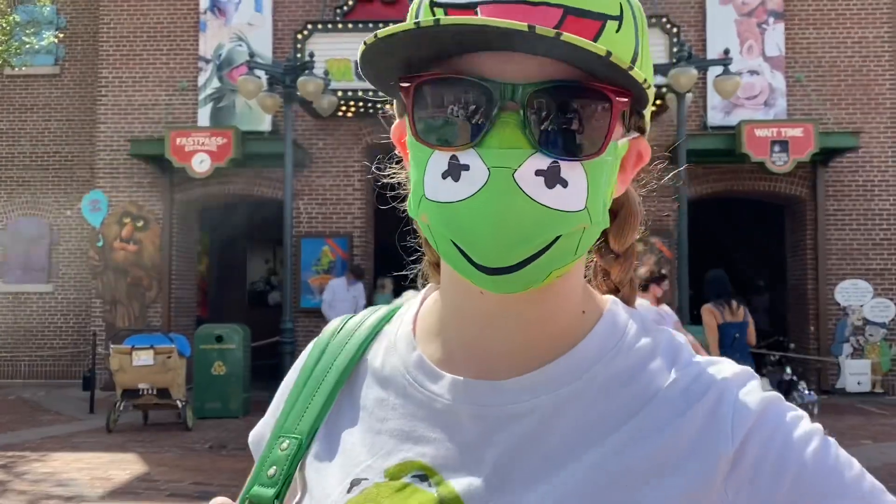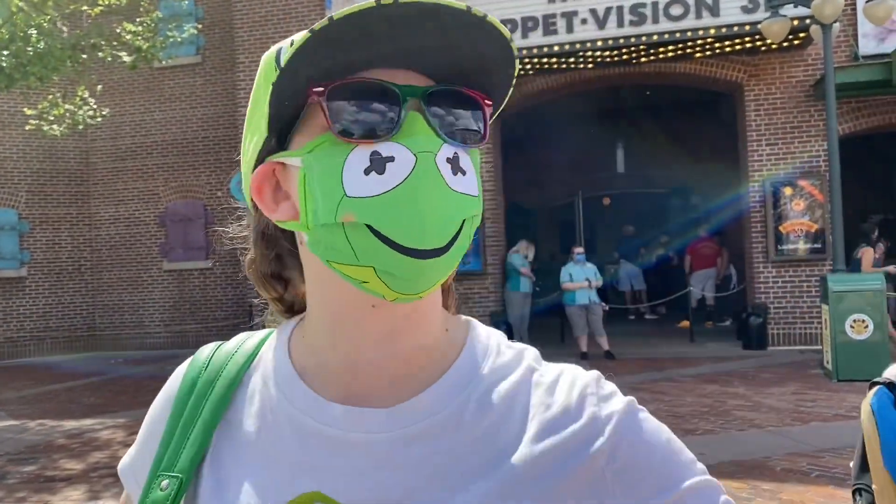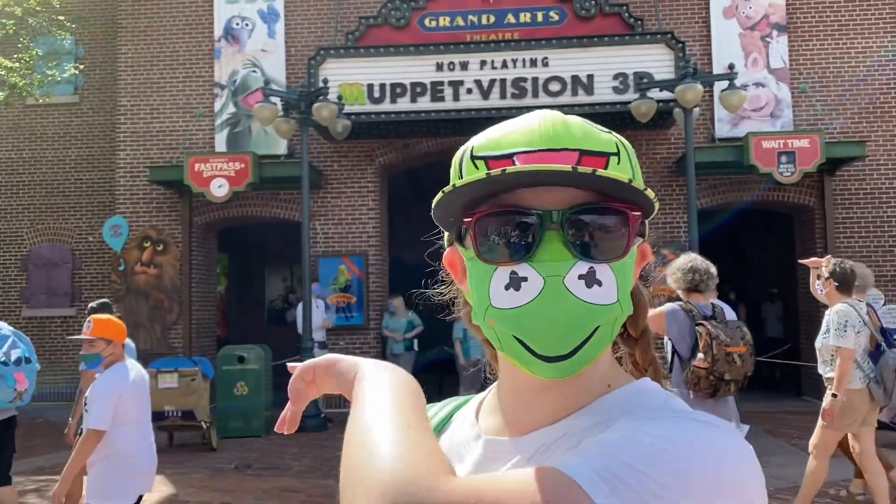Hi-ho! Theme Park Kid here! And the reason why I'm here today at Hollywood Studios is because they just released Kermit and Miss Piggy NuiMOs! So let's go get them!